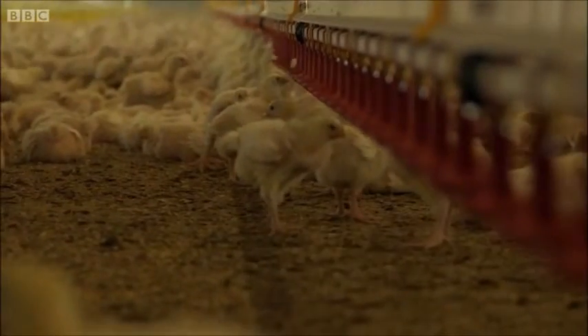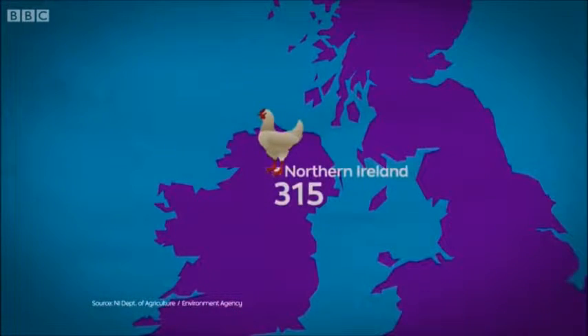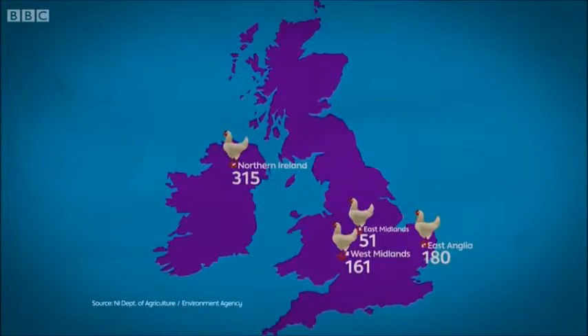There are 2,500 farms or broiler units across the UK. The main centres of production are in Northern Ireland, the East Midlands, East Anglia, and my next destination, the West Midlands.